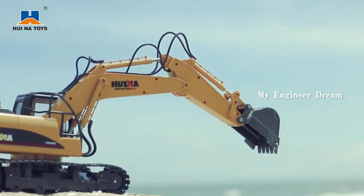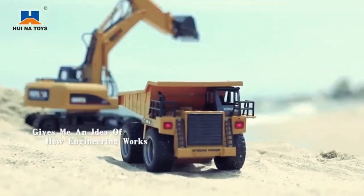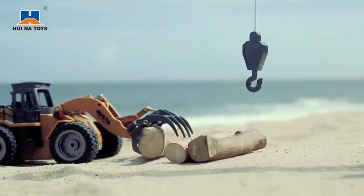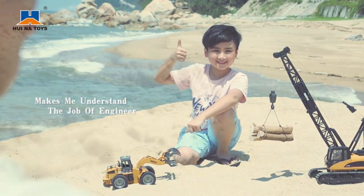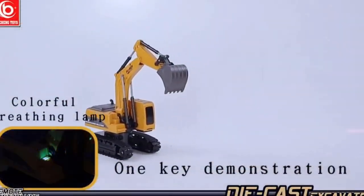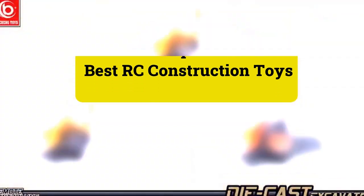Remote control toys are a staple part of most kids' childhoods. Remote control cars, trucks, and construction vehicles are popular with children from a very young age. Often kids start off with a small remote control car and end up with large RC construction equipment toys or a racetrack full of cars. These toys can be played with indoors or outdoors, with friends or as part of a solo play session. Review Finley presents: top 5 best RC construction toys.